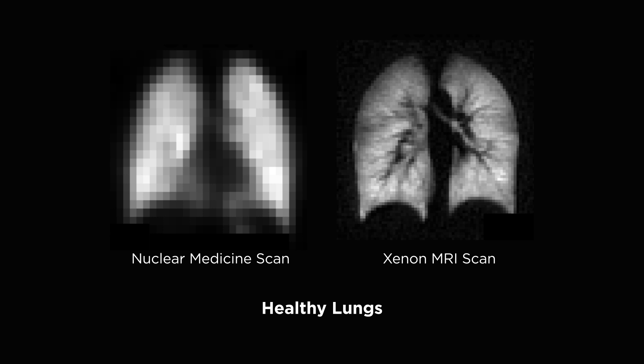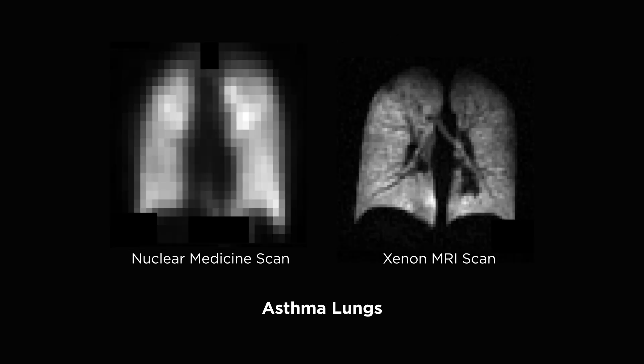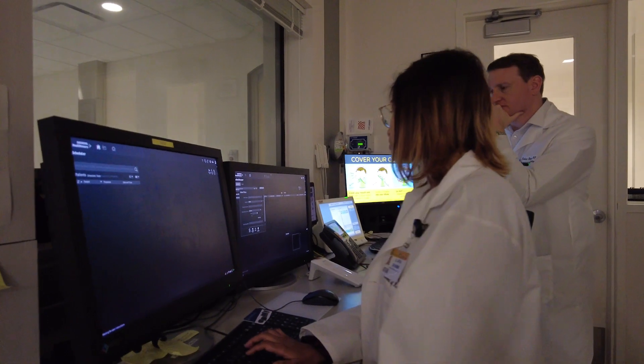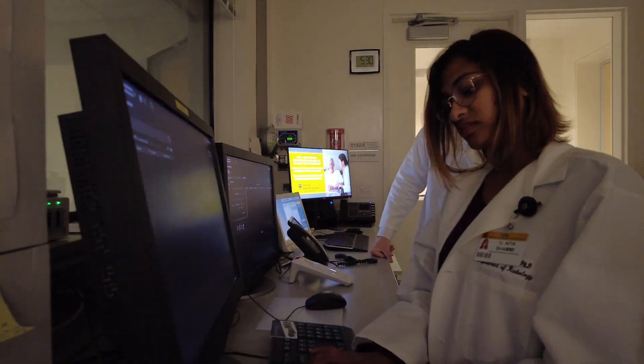The image on the left is a typical scan. The image on the right is from the Xenon scan. What makes this technique especially unique is that it's not imaging tissue — what this technology does is image the gas itself.